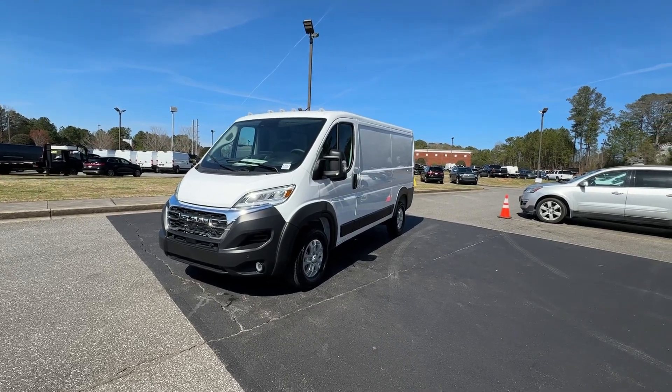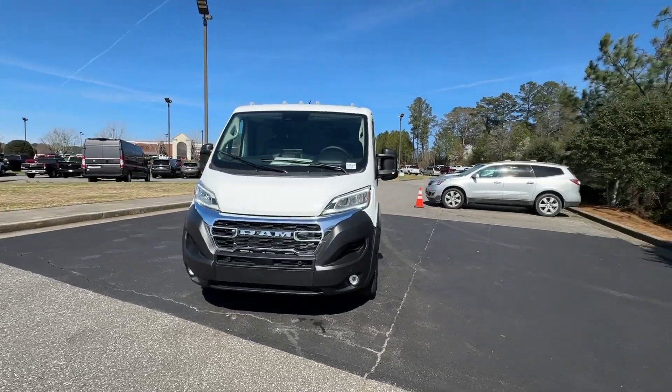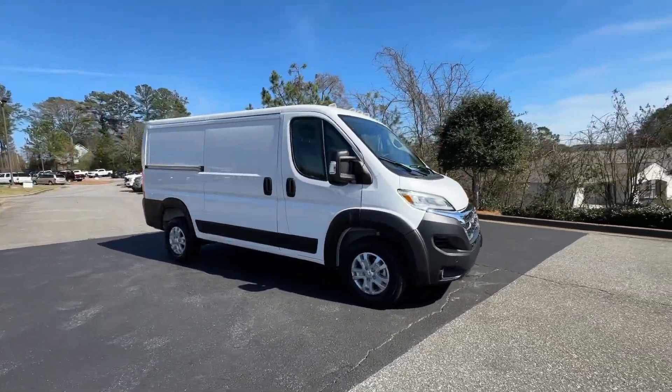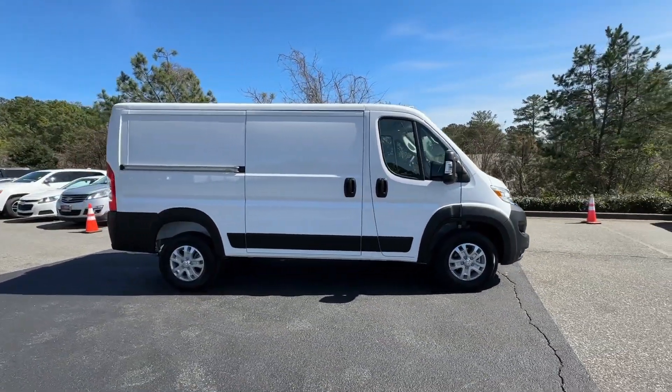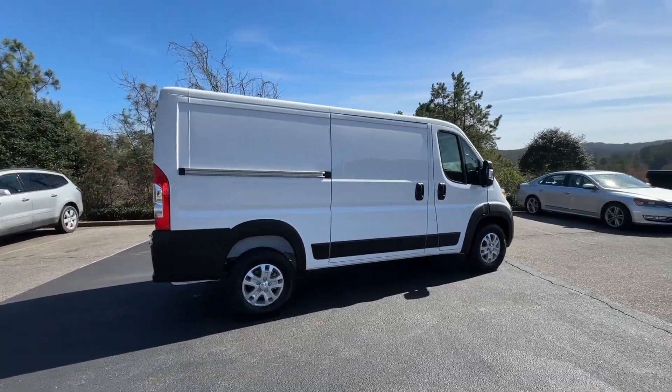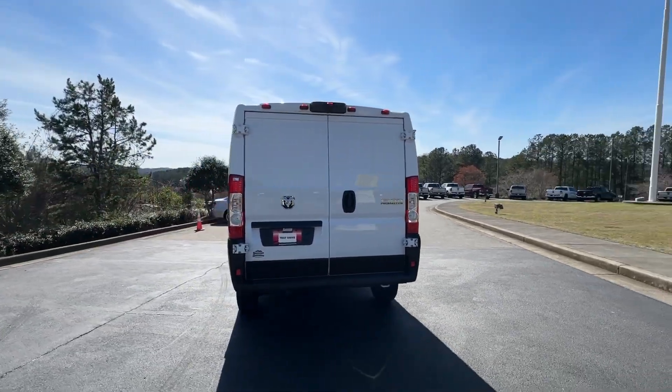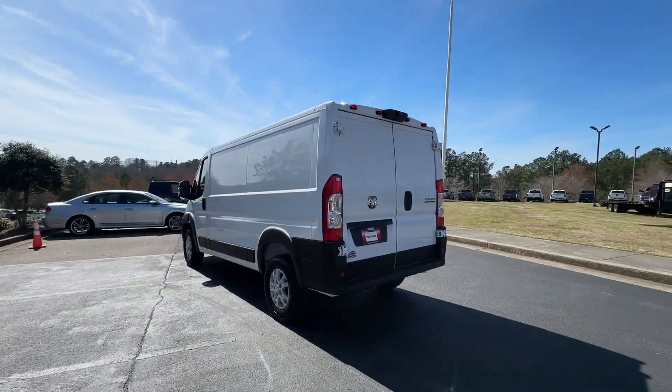You're gonna love the 2024 Ram Promaster 1500. Here's a Promaster 1500 that offers impressive payload and towing capability, excellent driver visibility, flexible cargo space, and a host of desirable infotainment and safety features — everything your business needs to succeed.